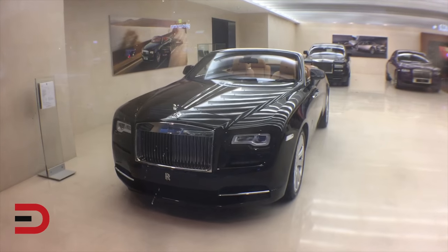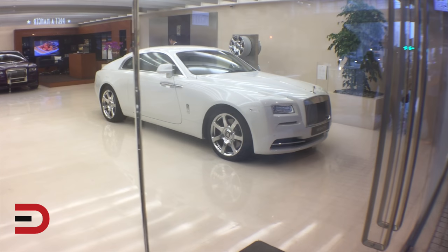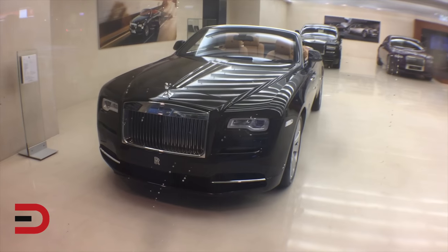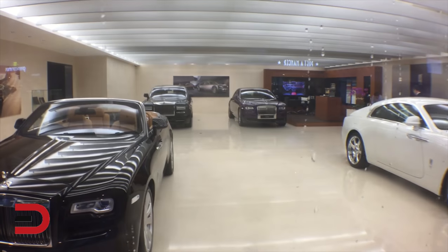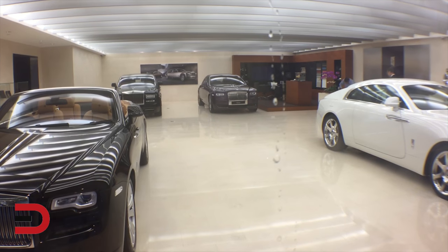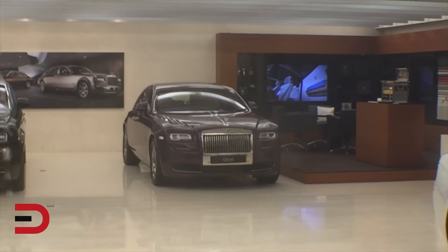They only have four vehicles in their showroom. There's the Wraith, and this one here I'm not quite sure which model it is. There's the Ghost in the far distance — it's a purple one. Let me zoom in. There's the Ghost.